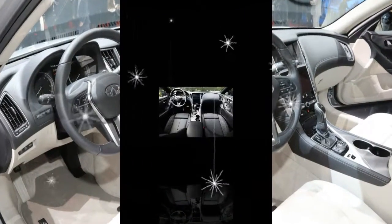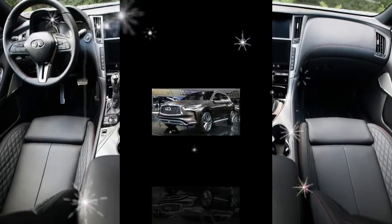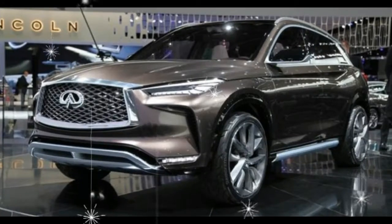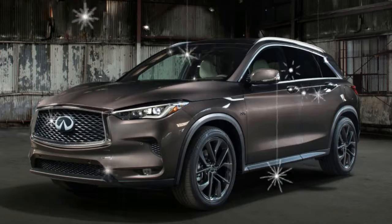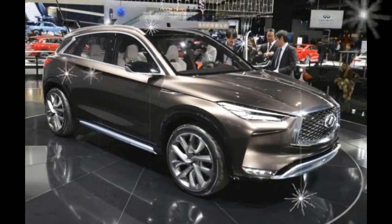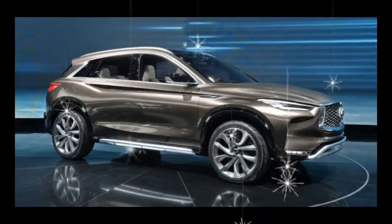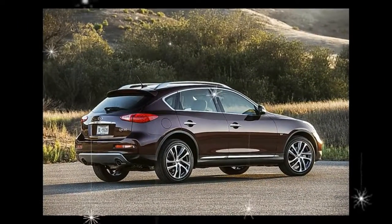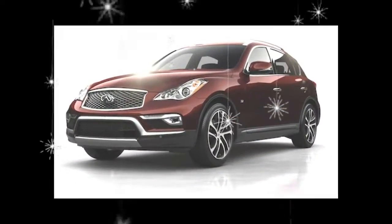That performance character carries over to the QX50. The VQ series V6 has been a charismatic, if somewhat coarse, engine from the moment it first appeared in North America in 3.0-liter form, making 190 horsepower under the hood of the 1995 Nissan Maxima. The lyrically named VQ37VHR in the QX now displaces 3.7 liters and is rated at 325 horsepower, despite lacking any forced induction or leading-edge technologies such as direct fuel injection. As in other FM-based machines, the V6 is mounted longitudinally in the traditional rear-wheel-drive configuration.